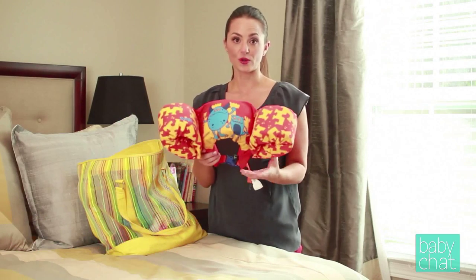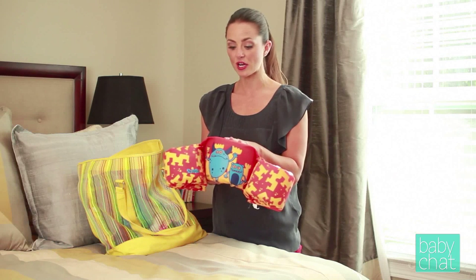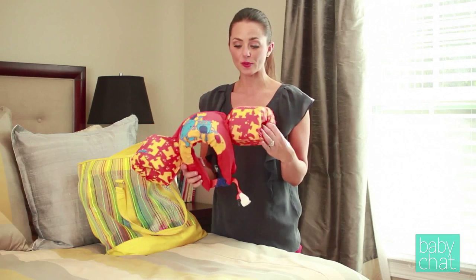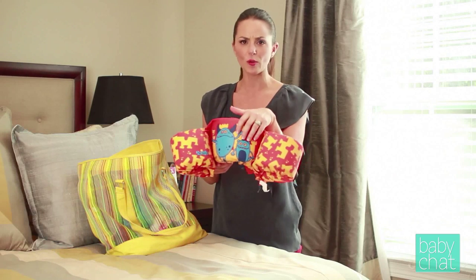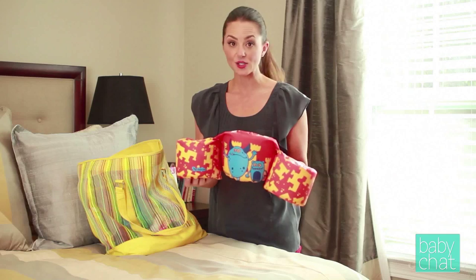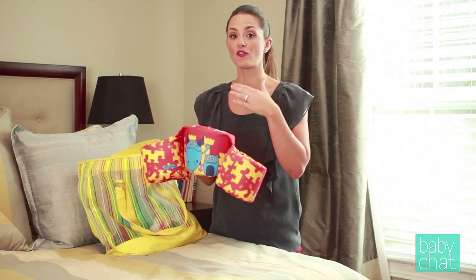I love these Puddle Jumper flotation devices. These are one of the very few flotation devices approved by the Coast Guard. Now if you're going boating, you need to have your baby in a life vest, but if you're just at the pool or at the beach, these Puddle Jumpers are awesome. They buckle in the back, they're clearly labeled, the arms fit in here, and they have adorable patterns — they make them for boys and for girls. My four-year-old is a great swimmer and jumps in the pool, but her one-year-old brother has no fear. He jumps in right after her, and I know if he's got this on, he's going to pop right back out of the water with his head above water.